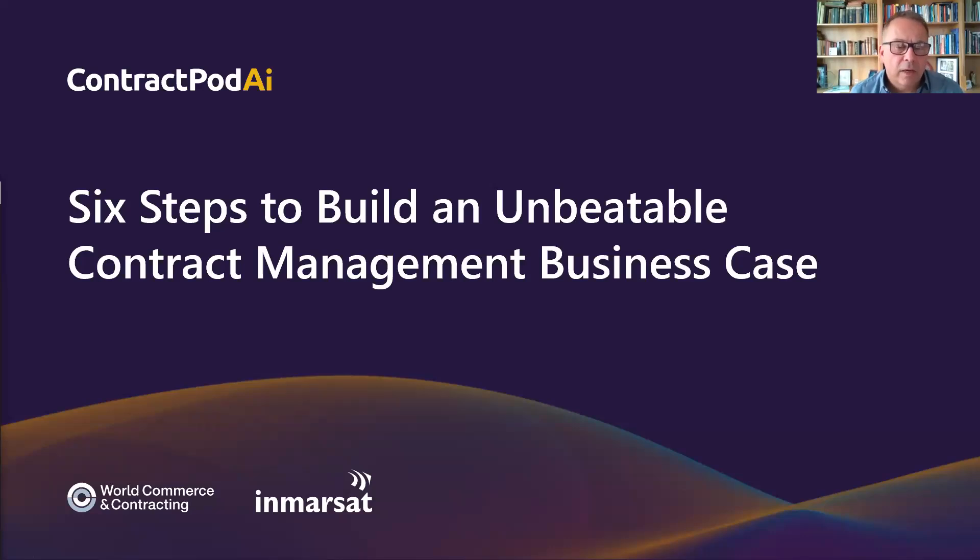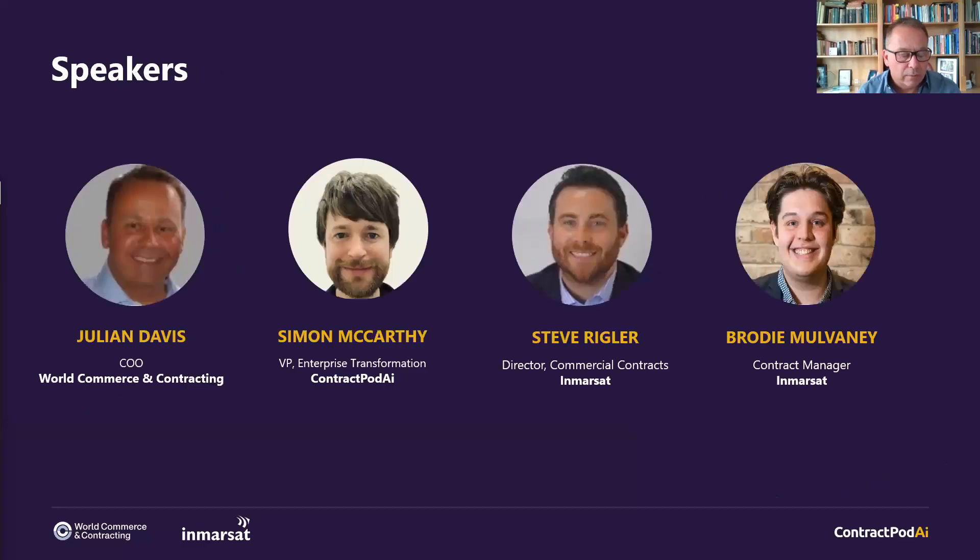Welcome to this World CC webinar on six steps to building an unbeatable contract management business case. Today I've been joined by a number of panellists from Inmarsat and ContractPod AI. I'm Julian Davis, your chair for today. My role is Chief Operating Officer here at World Commerce and Contracting. I'm joined by a panel of three who I will let introduce themselves.